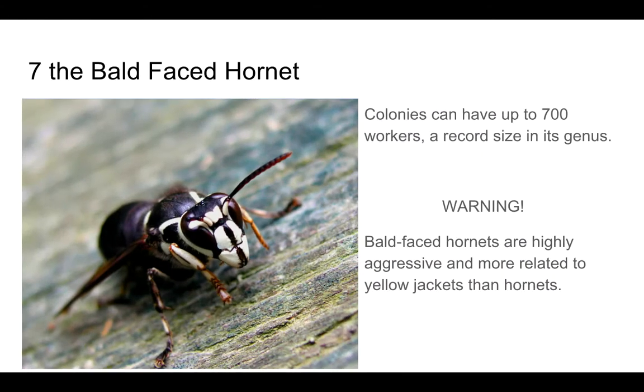Number 7: The Bald-Faced Hornet. Colonies can have up to 700 workers, a record in its genus. Warning: Bald-Faced Hornets are highly aggressive, and more related to Yellow Jackets than actual hornets.